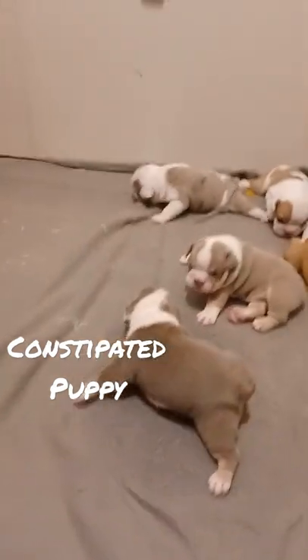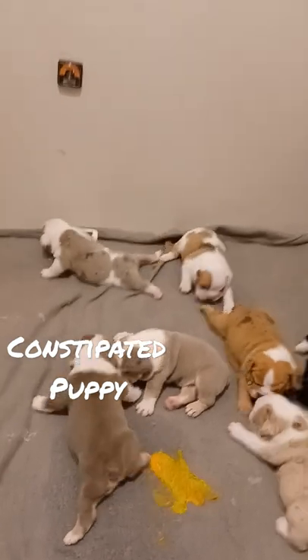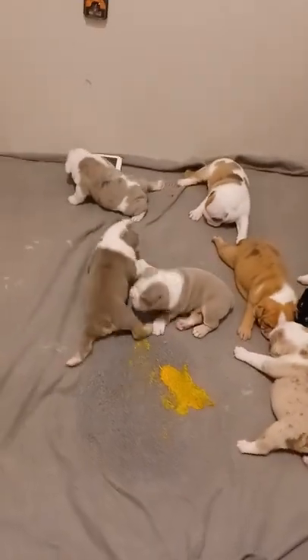Finally, I just gave them an enema. Oh wow, here we go again.